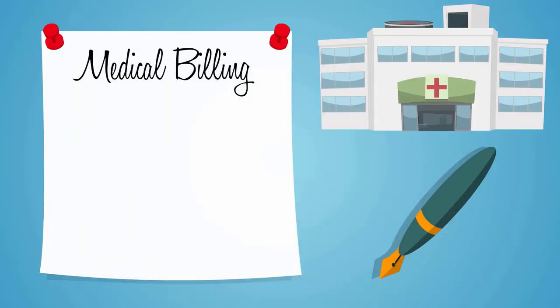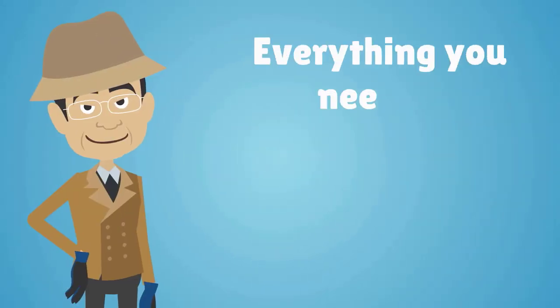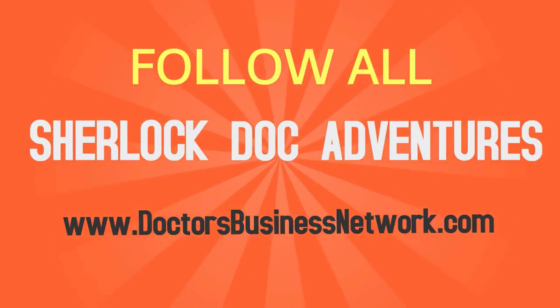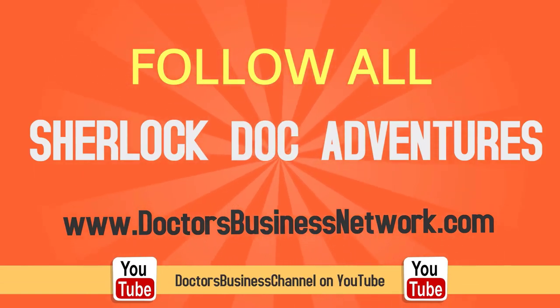To learn more about medical billing, insurance, coding, outsourcing, and everything you need to establish a successful healthcare practice, follow all of Sherlock Doc's adventures on DrsBusinessNetwork.com or the DrsBusiness Channel on YouTube.